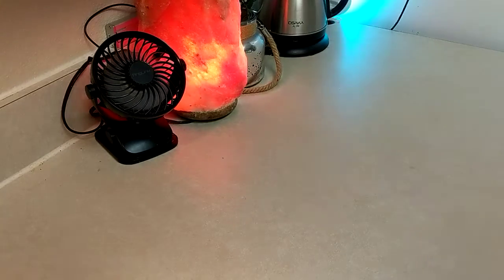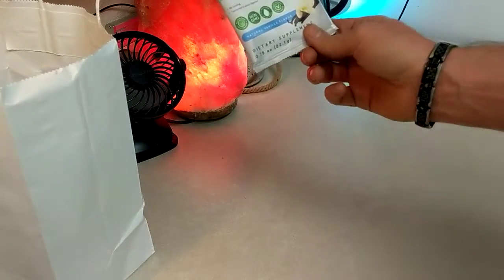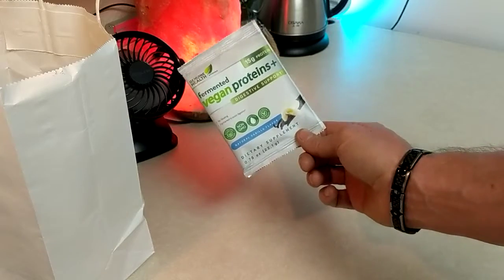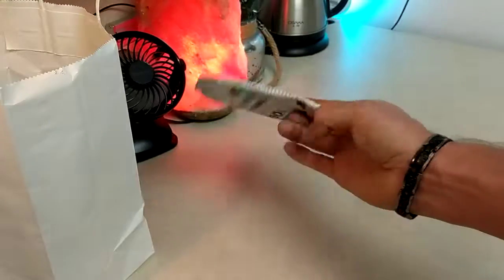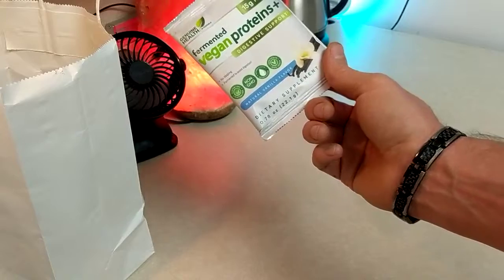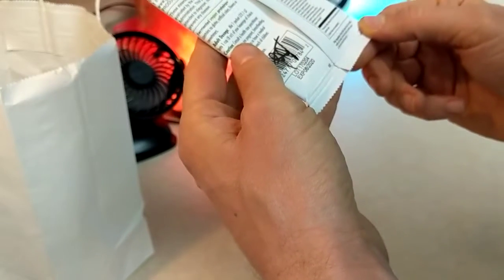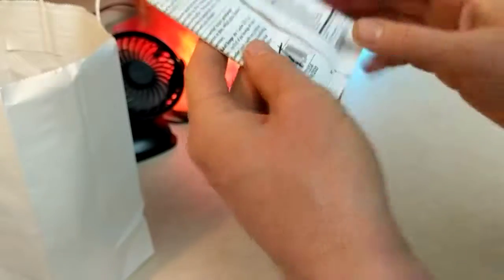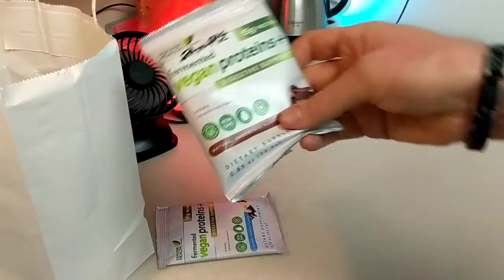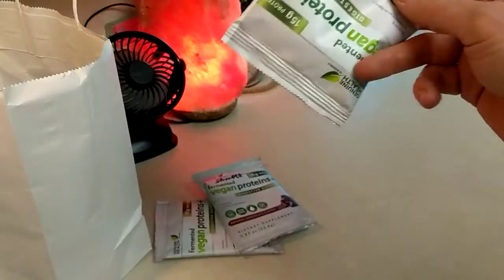Supplement grab bag - let's see what we got here. I think these are all brand new; usually I've tried these in the past. There's Vega, and this looks like Vega but it says fermented vegan proteins plus from Genuine Health, so maybe this is a different company. It's got a chocolate flavored and a vanilla flavored - a couple extras, maybe I'll do a giveaway on my Instagram.